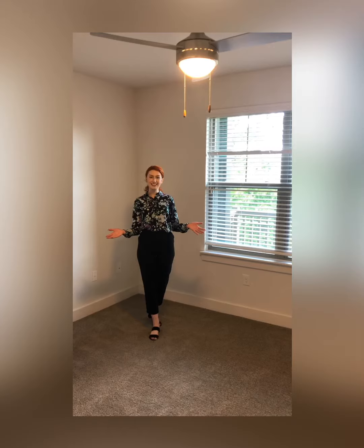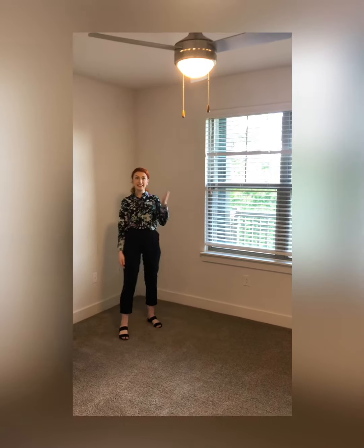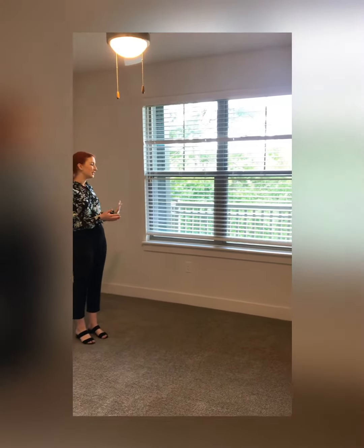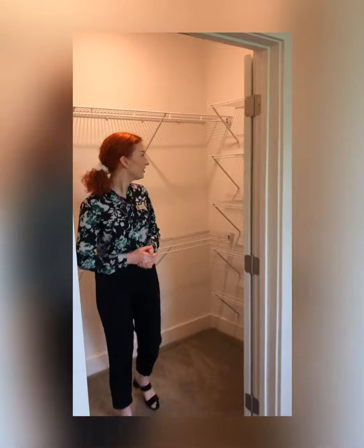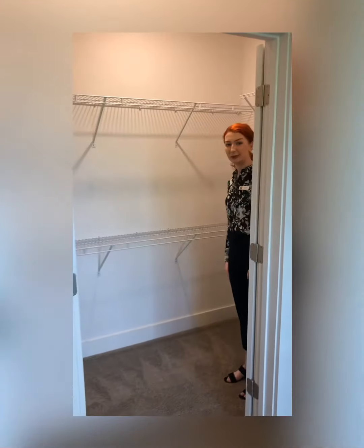So here we've got your bedroom. As you can see we've got some nice cozy cabinets in here, and then you've got a ceiling fan as well. And of course you've got your nice big window, so you've got plenty of natural light coming in. So like all of our apartments here at the Dakota, you have a nice big walk-in closet. Here you've got some good shelves, lots of good storage, and then you've got hanging space here as well.